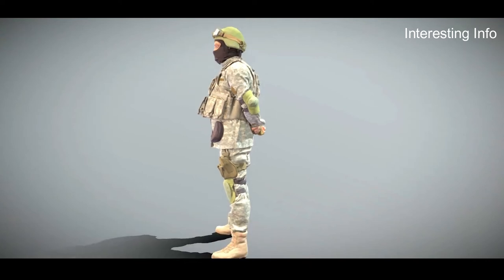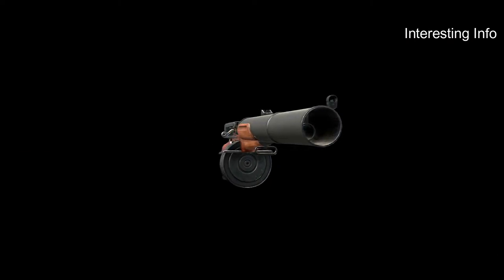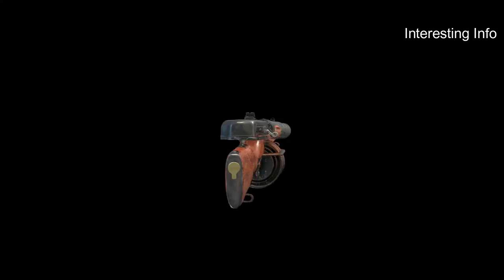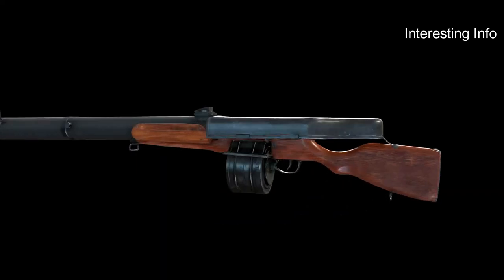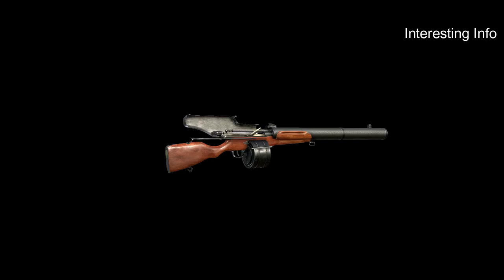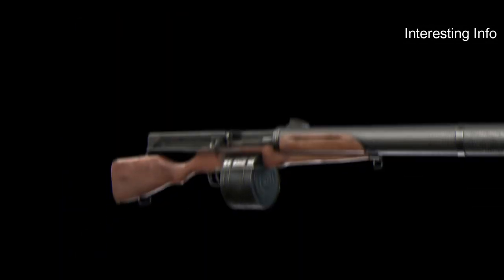There are several reasons why civilians should not be allowed to own automatic rifles. First, they are incredibly dangerous weapons and can easily cause mass casualties if used improperly. Second, they are difficult for untrained individuals to use effectively, which increases the risk of accidents or injuries. Finally, automatic rifles pose a significant threat to public safety and should not be available to civilians without proper training and licensing.